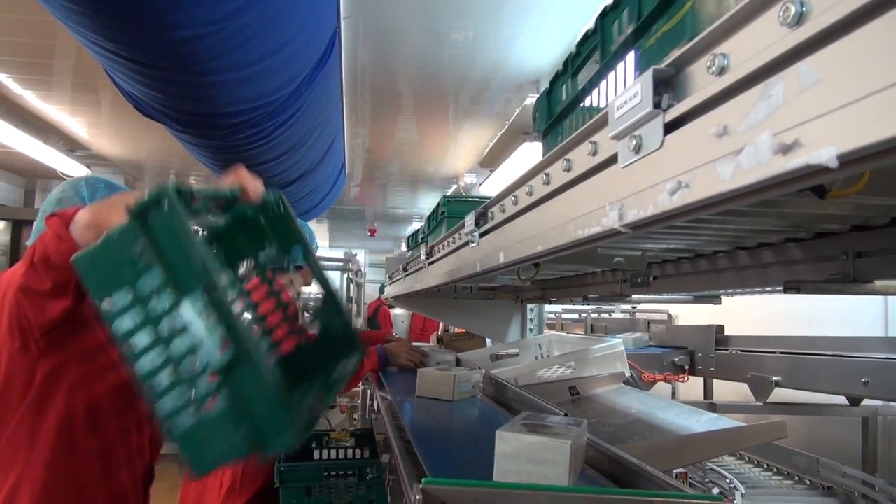Just above me you can see the empty tote delivery conveyor that was put in to deliver empty totes down to the packers. They pack into the totes and then they come out and back up through the tunnel.